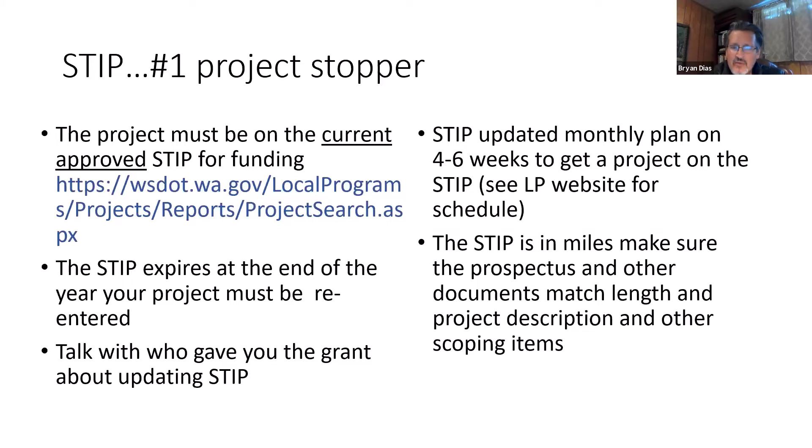If your project is not on the STIP, or if you have issues with the STIP — for example, the description in the STIP does not match the length of the project in your prospectus, or you have conflicts between NEPA and the STIP — your project will not go forward for federal funding. Make sure that the STIP project description matches all the other documents in your funding package. That's a showstopper that we really can't do much about.